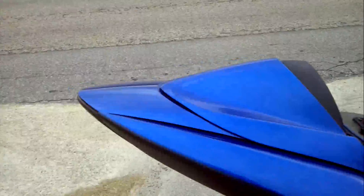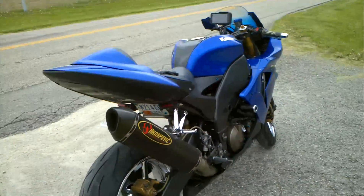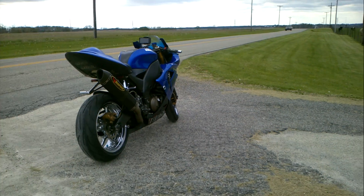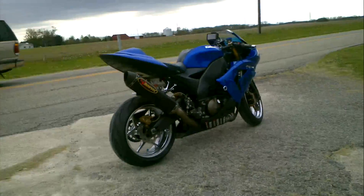Now this is the 04-05 model. I bought it brand new in 2005 — it was a leftover 04 model. I picked it up because I really wanted that color of blue. That's my favorite color of blue.